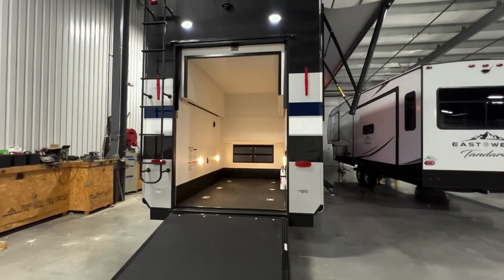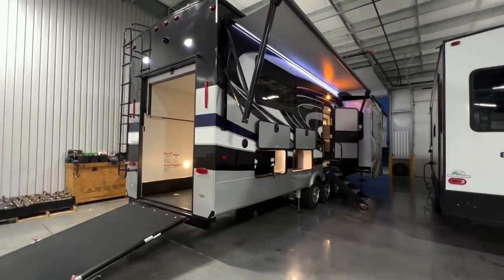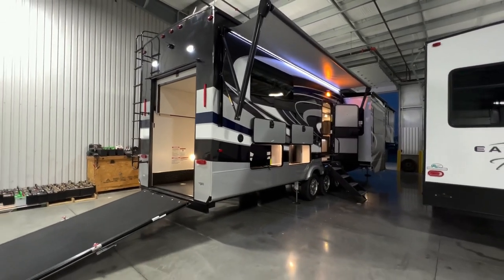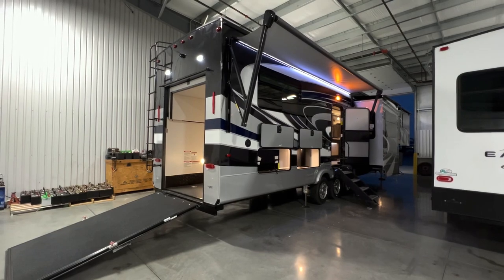That about wraps it up — I've gone full circle. This was the 2022 Cedar Creek 385TH. An awesome floor plan. My name is Hunter. Hope you guys enjoyed it and have a great night. See ya.